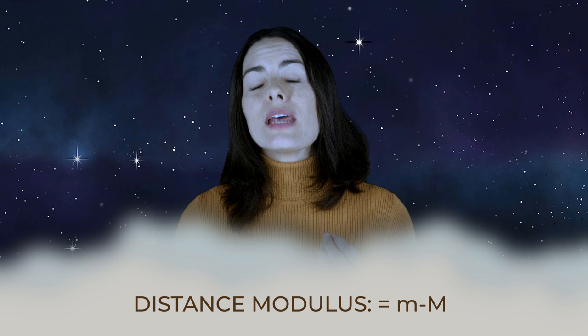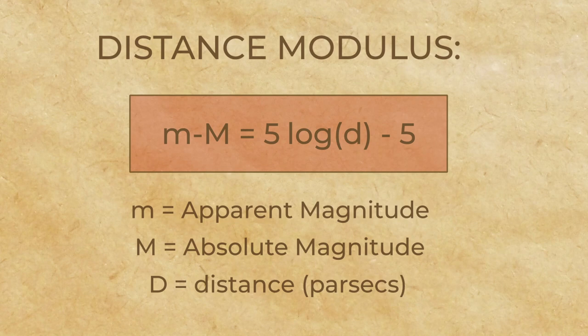But if a star is farther away than 10 parsecs, the star looks dimmer than it really is. The flip side is if a star is closer than 10 parsecs, it appears brighter than its true luminosity. We can take the difference between the apparent magnitude and the absolute magnitude — a calculation called the distance modulus. We can convert the distance modulus into an actual distance. The formula is: little m minus big M equals 5 times log of d minus 5, where little m is the apparent magnitude, big M is the absolute magnitude, and d is the distance in parsecs.